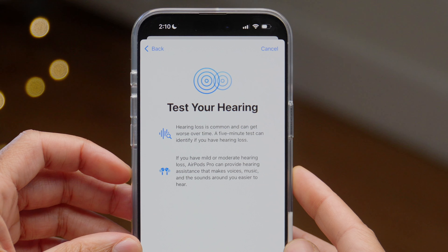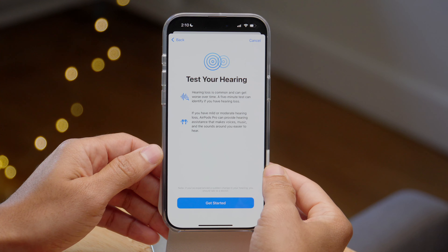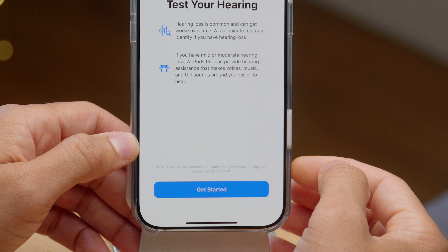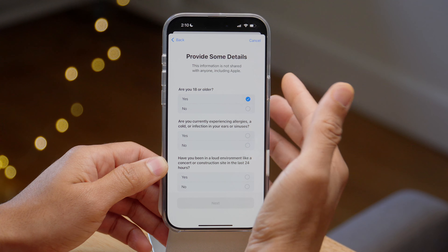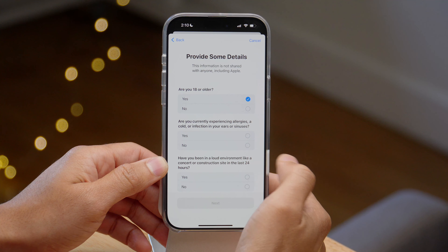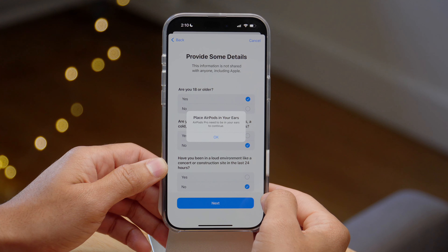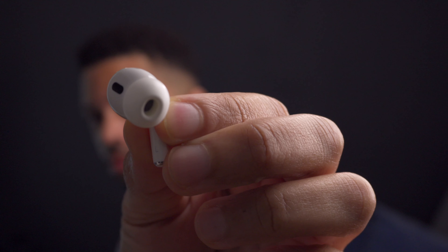If you have mild or moderate hearing loss, AirPods Pro can provide hearing assistance and make voices, music, and sounds around you easier to hear. Apple repeats: if you have a sudden change, talk to a doctor. Let's tap 'Get Started.' You just need to answer three questions: Are you 18 or older? Yes. Are you currently experiencing allergies or a cold or infection? No. Have you been in a loud environment like a concert in the last 24 hours? No.